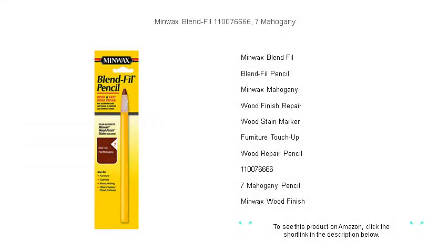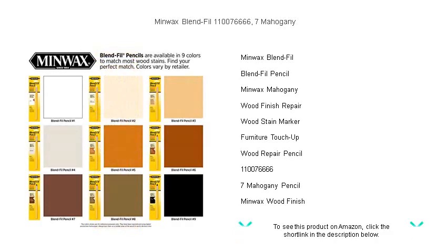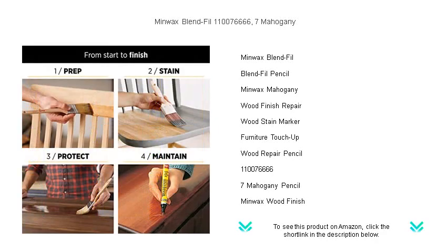Discover the secret to flawless wood finishes with Minwax Blend-Fill Pencil number seven in mahogany — the perfect solution for touching up minor scratches and imperfections on your mahogany wood surfaces. This easy-to-use pencil allows you to quickly blend away unsightly marks and restore the original beauty of your woodwork without the need for extensive refinishing.